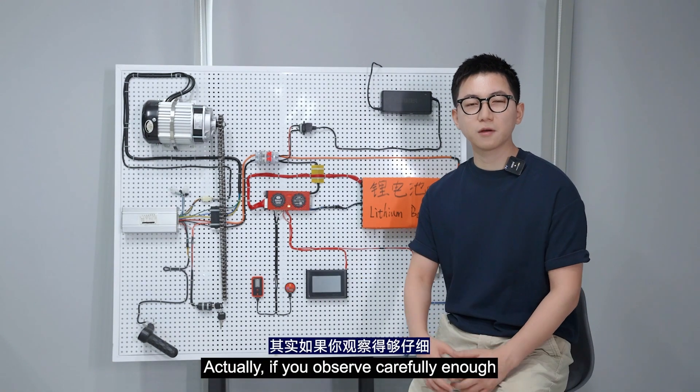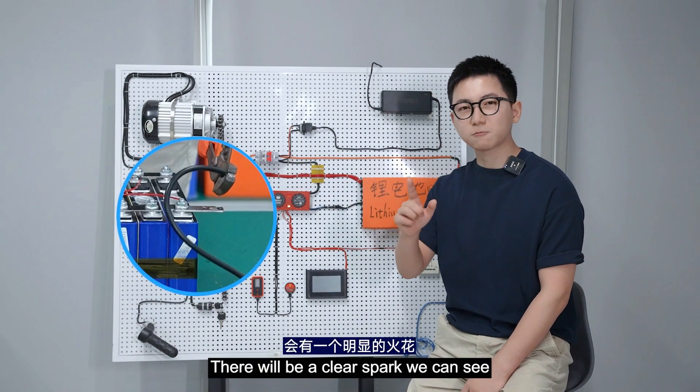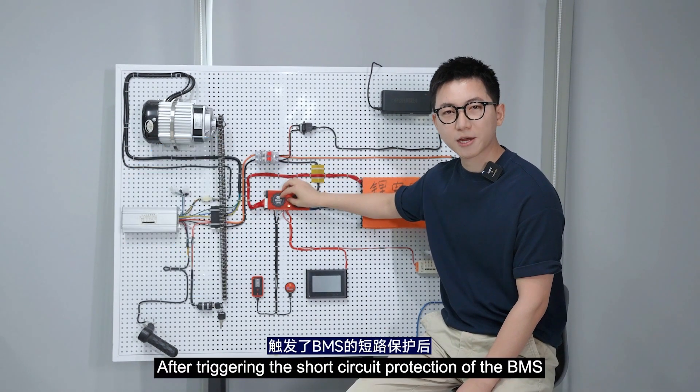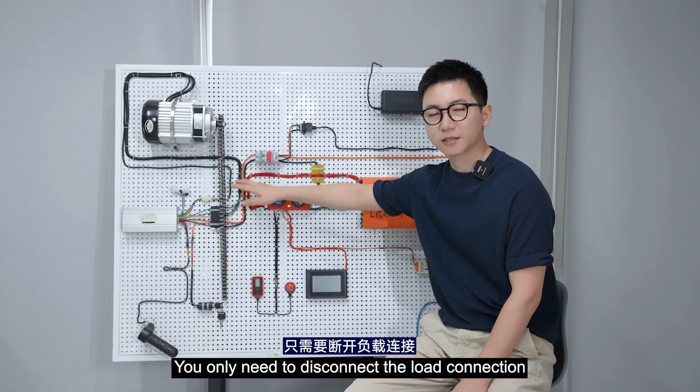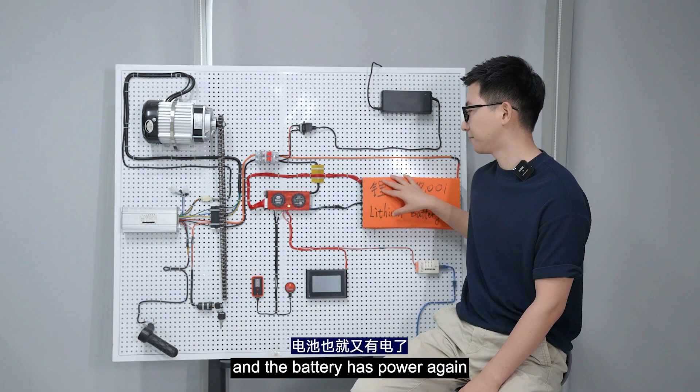This is the phenomenon we mentioned earlier — the electric vehicle has a battery with charge but shows no power. If we observe carefully, at the moment we connect the wire, there will be a clear spark visible because of the large current. After triggering the short circuit protection of the BMS, you only need to disconnect the load connection and the BMS will be restored, and the battery will have power again.